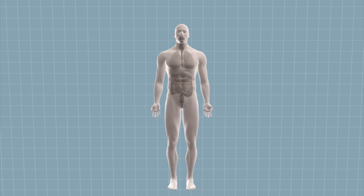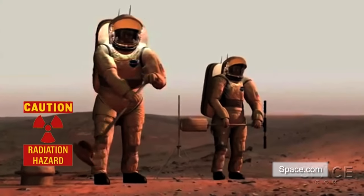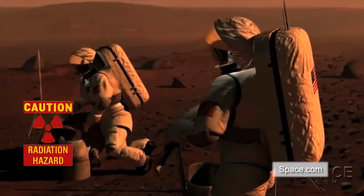Excessive exposure to radiation can cause cataracts, cancer of the thyroid glands, lungs, and stomach, and sterility. NASA aims to send humans to Mars sometime in the 2030s.